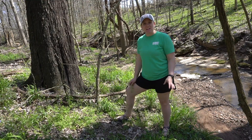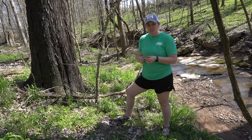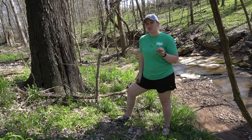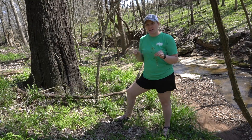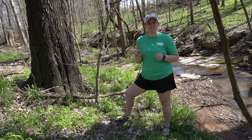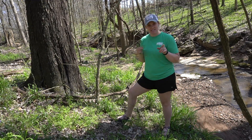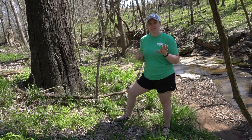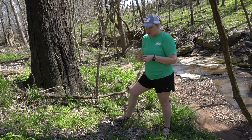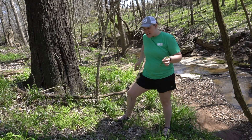Here we are along the creek bank, and I have found one of my favorite plants because it's so fun to aggravate people with. This is bed straw. As you can tell by the name, settlers used to use this plant dried as straw to fill their bedding. They would also use certain species of this plant to put in milk to help curdle it and turn it into cheese. The seeds of this plant, when roasted and ground up, would be used for coffee.